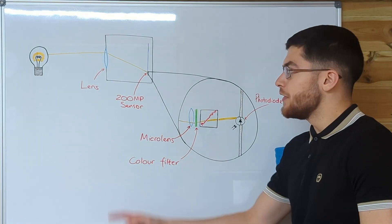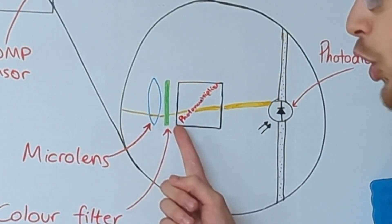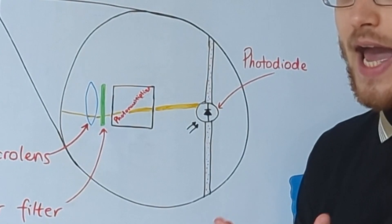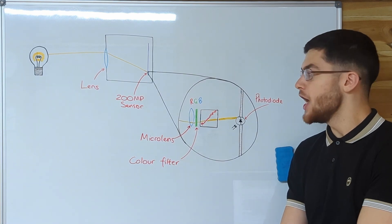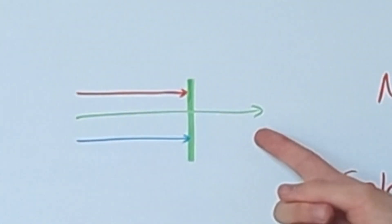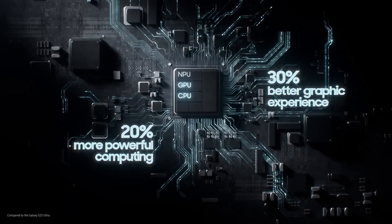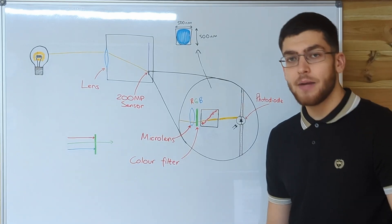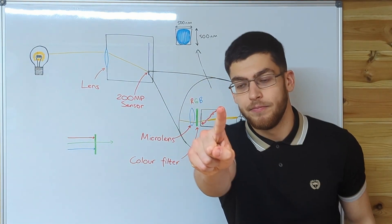In a 200 megapixel camera, the sensor contains 200 million pixels. Each pixel contains a micro lens which focuses light through a colour filter and a photomultiplier onto a photodiode. The photodiode absorbs photons, which knocks electrons free so they run through the wire, creating a current. Because the photodiode can only pick up light intensity, a colour filter is used — either red, green, or blue — which blocks out other colours so the photodiode can only detect one colour. Once the image is saved, the phone's processor recompiles the red, green, and blue values back into full colour. Because the camera is 200 megapixels, the size of each pixel is around 500 nanometres in length and width — about the same size as the E. coli bacteria on my finger.